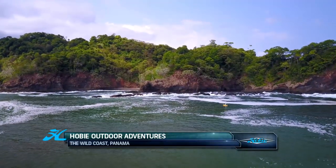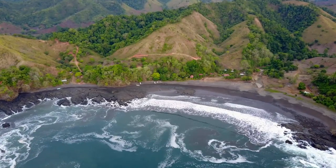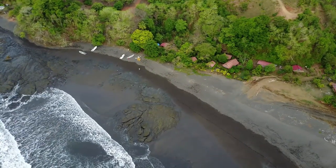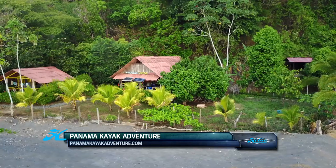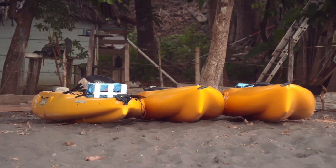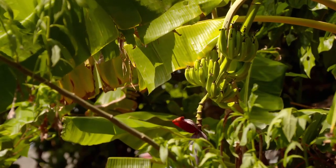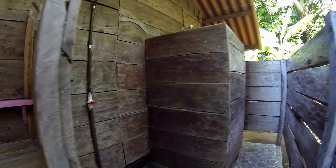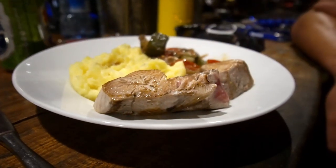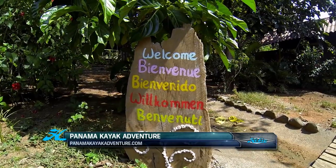Welcome back to Hobie Outdoor Adventures. We're fishing on the wild coast of Panama with Panama Kayak Adventure. Since 2015, Panama Kayak Adventure Campsite has become a 100% sustainable eco-lodge, powered by solar panels with four new cabins and eight Hobie Mirage Outbacks. Pascal has an awesome operation here. We've got fresh running water, toilet accommodations, a cool shower, and the food was fantastic. It's very comfortable — as nice as you could ever imagine for being in the middle of the jungle on the wild coast.